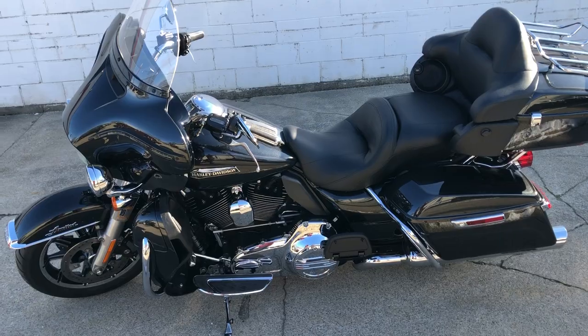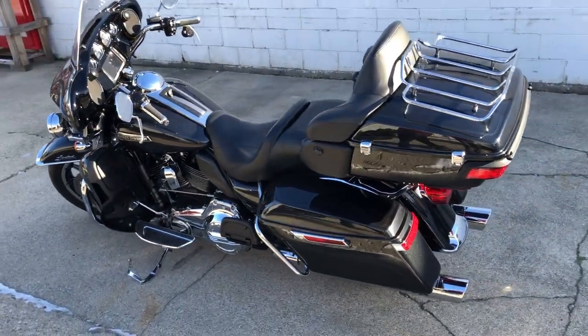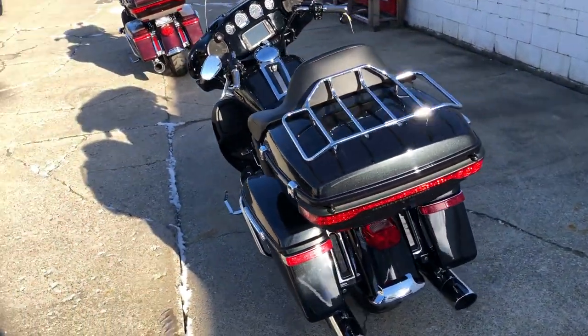Oversized LED screen with navigation, cruise control, heated grips, upgraded floorboards, upgraded lower controls, and some dual Screamin' Eagle exhaust.